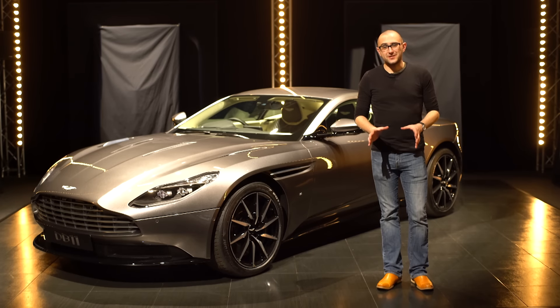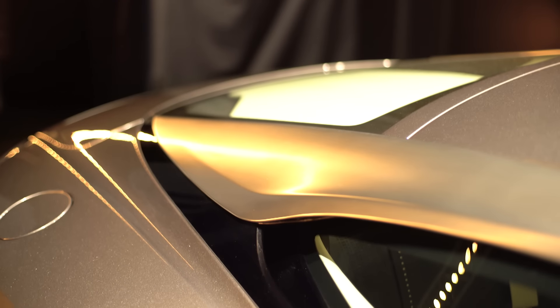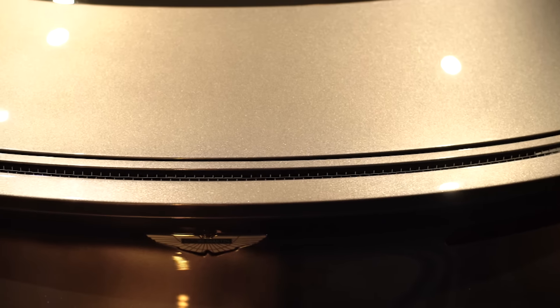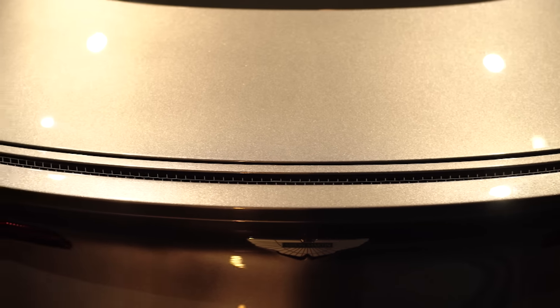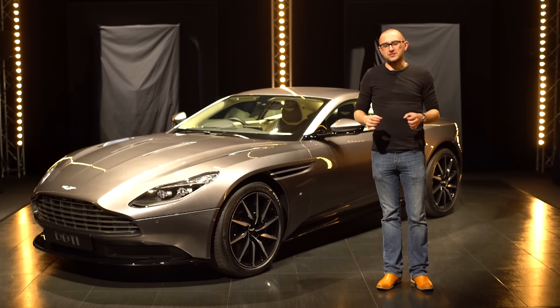One of the coolest things about the design is something called the aero blade. There are two holes in the back of the C-pillar that force air under the bodywork and out the back, acting as a virtual spoiler — so there's no actual spoiler and the car can have a smooth rump. There is one for high-speed runs so the car doesn't fall off the road at 200 miles an hour, but that's probably a good thing.